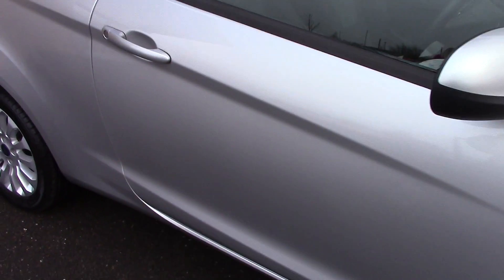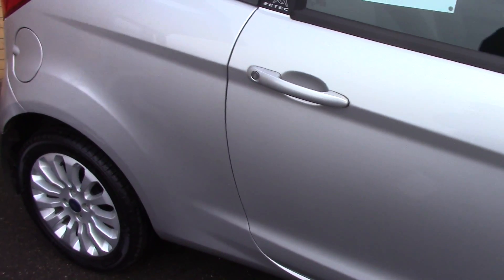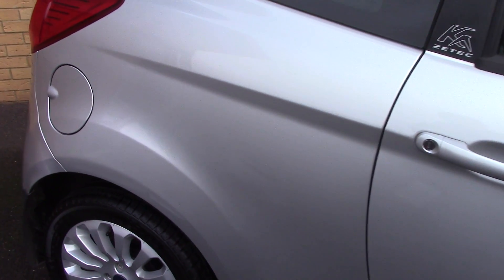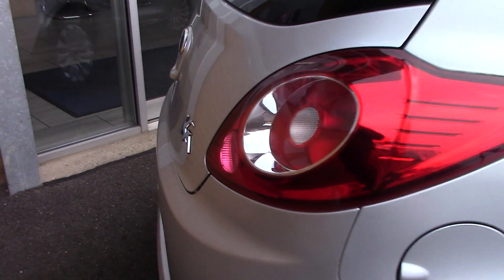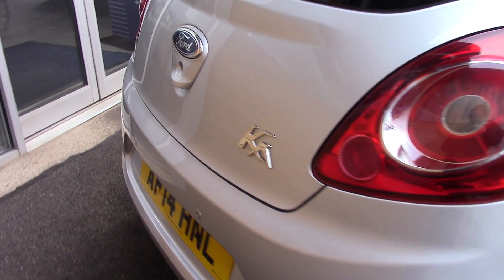This vehicle has done around 6,000 miles. It can achieve an average fuel consumption of 57 miles per gallon and has an annual road tax of £30.